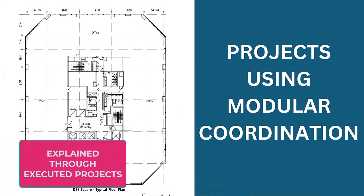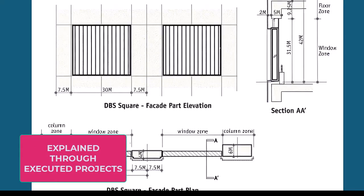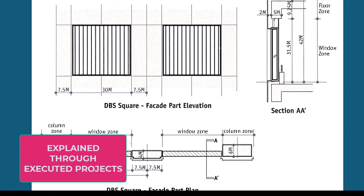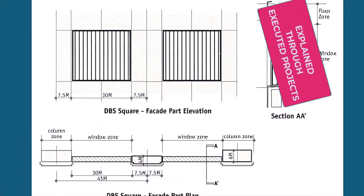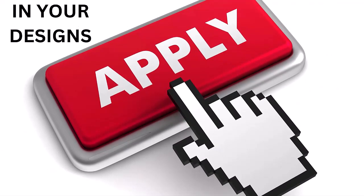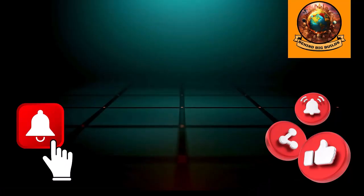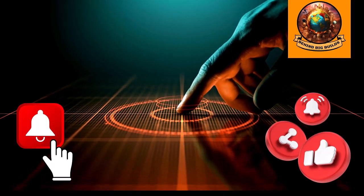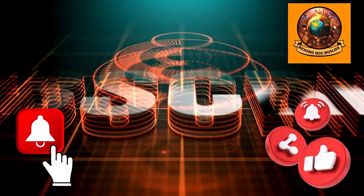This topic is such that not many are able to understand or apply it. I have tried to simplify it to the maximum level and given information that you would absolutely need to apply modular coordination in your designs. Please like and share the video, and don't forget to subscribe to my channel and press the bell icon so you get notifications of new videos on such varied topics.